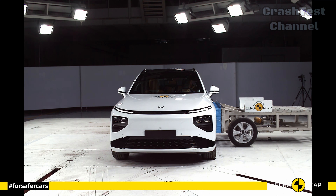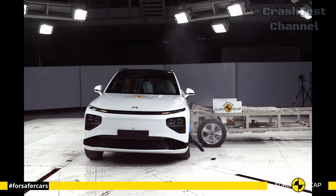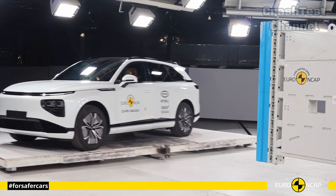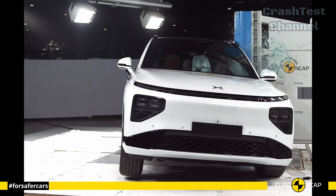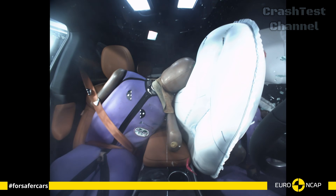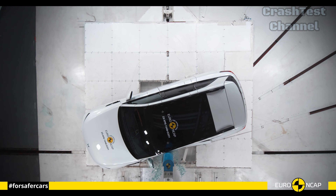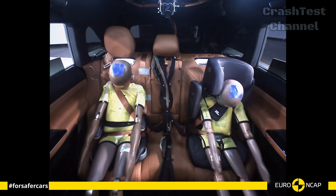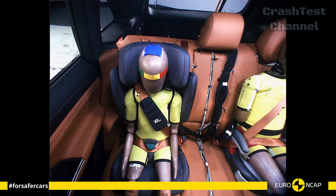the G9 showed exceptional performance with its curtain airbags covering both rows of seats. The side pole test, often one of the most challenging, highlighted the G9's reinforced side structures, which absorbed the impact without significant cabin intrusion. Whiplash protection is equally strong in the G9, with advanced seat design and headrests minimizing neck strain.